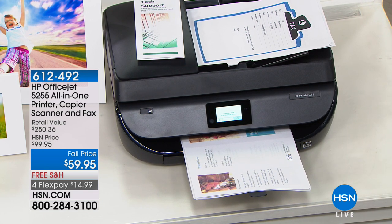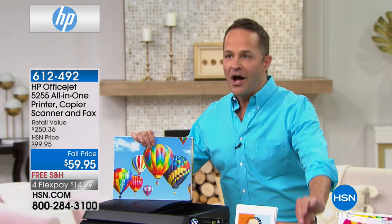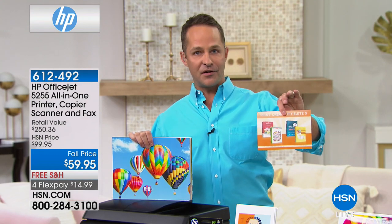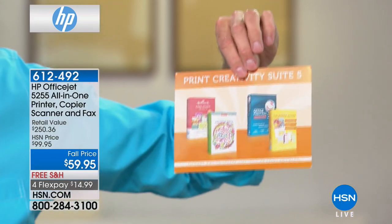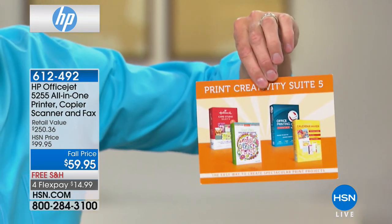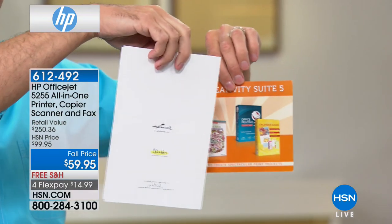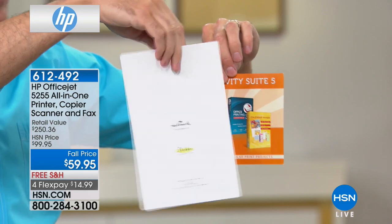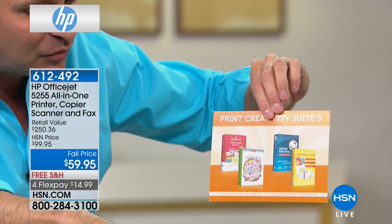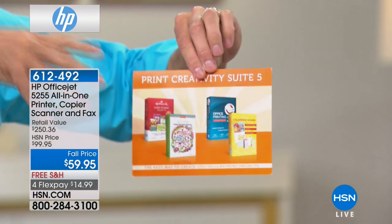We still ship immediately and you still get a 30-day money-back guarantee. We include $150 of additional software — including Hallmark Card Studio Select so you can make your own cards. Holiday season will be here soon; these cost five cents to print and it's a true Hallmark card. We also include adult coloring pages, Calendar Maker, and Office Printing software. That's about $150 worth of extra goodies.